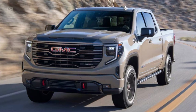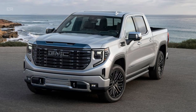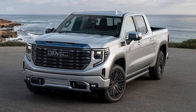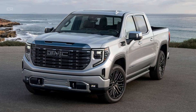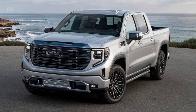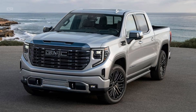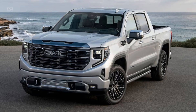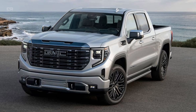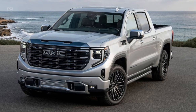GM's bold strategy with the 2026 Sierra 1500 is shaking the foundation of the truck industry. By refusing to abandon the V8, doubling down on American manufacturing, and integrating meaningful electrification, GMC is doing what other automakers can't or won't. From towing power to tech sophistication, the Sierra is no longer playing catch-up — it's setting the pace. And if early expert feedback is any indication, Ford, Ram, and Toyota have serious catching up to do.